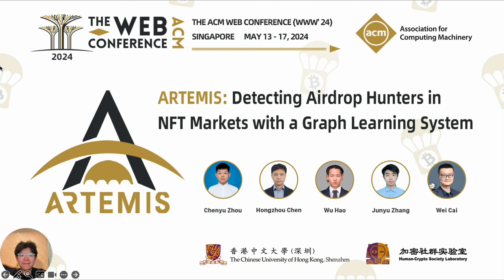Hi everyone! In this video, I will provide a brief introduction to our work, Artemis: Detecting Airdrop Hunters in NFT Markets with a Graph Learning System.